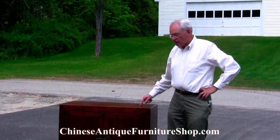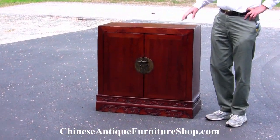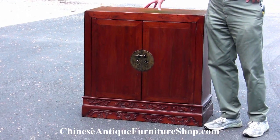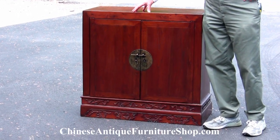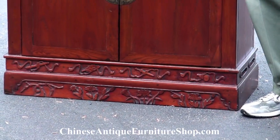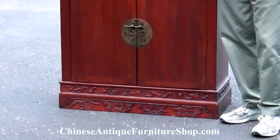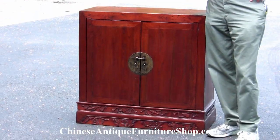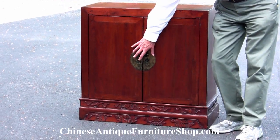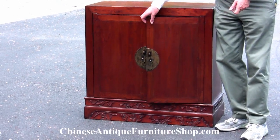This type of chest is called a book chest. It's from Shandong Province, and the reason I wanted to show it to you is because of its simple grace with carving down below. But also, this is one of the few pieces of furniture that retains its original hinge. Not this part — this has been replaced — but the hinge on the doors is original.